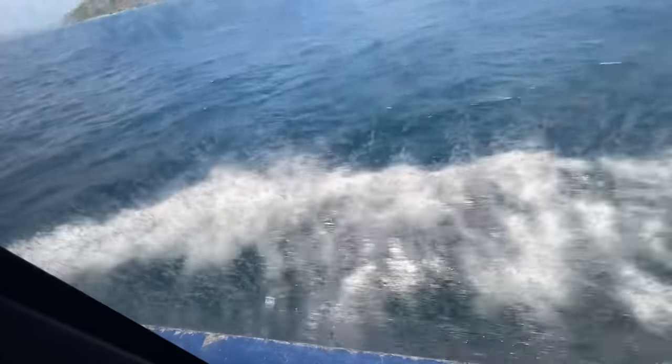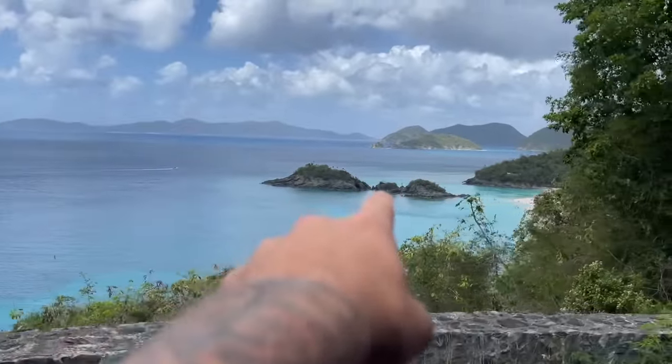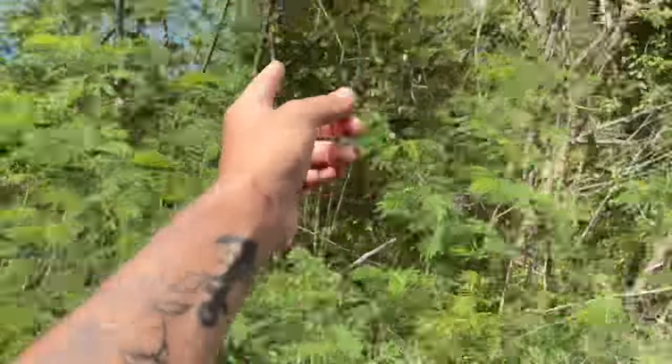It doesn't get much nicer than that right there. Trunk Bay in St. John — USVI. It was a mission to get here, though. We took the ferry, and then from the ferry we took the taxi cab — bus cab taxi thing. Now to the spot. Snorkeling those rocks is going to be gas. That's where we're going — right down there. And then from the taxi cab, we took that here.